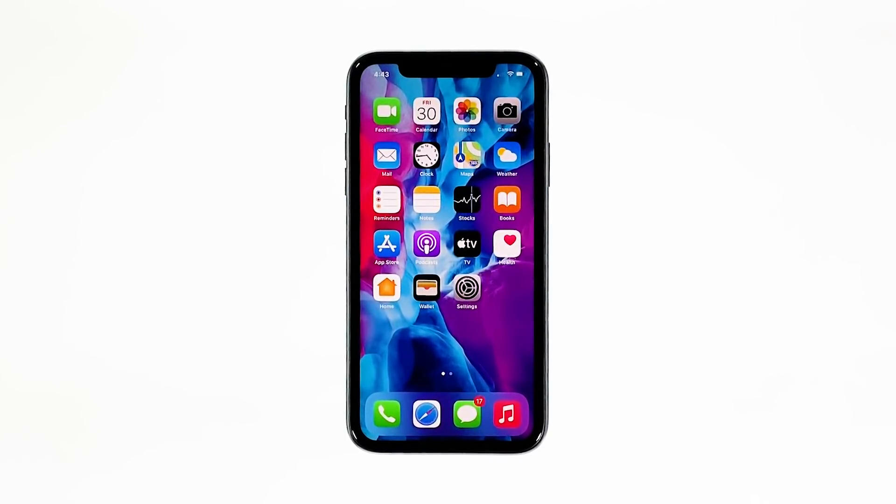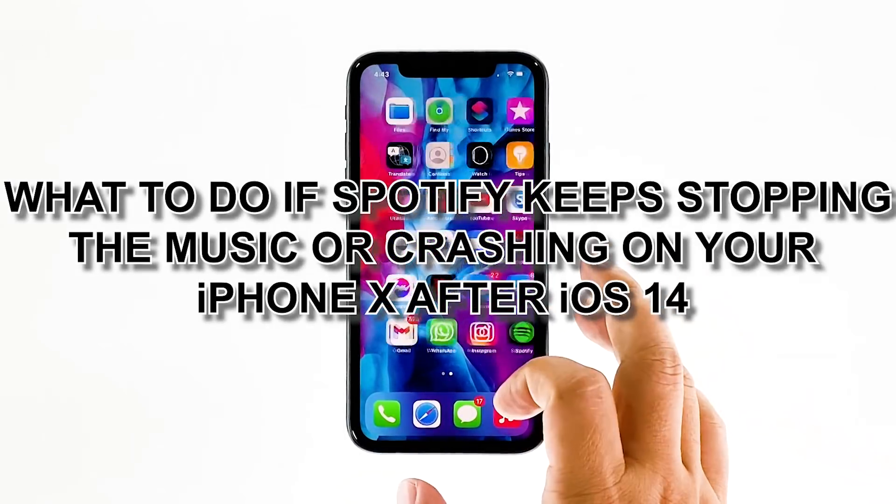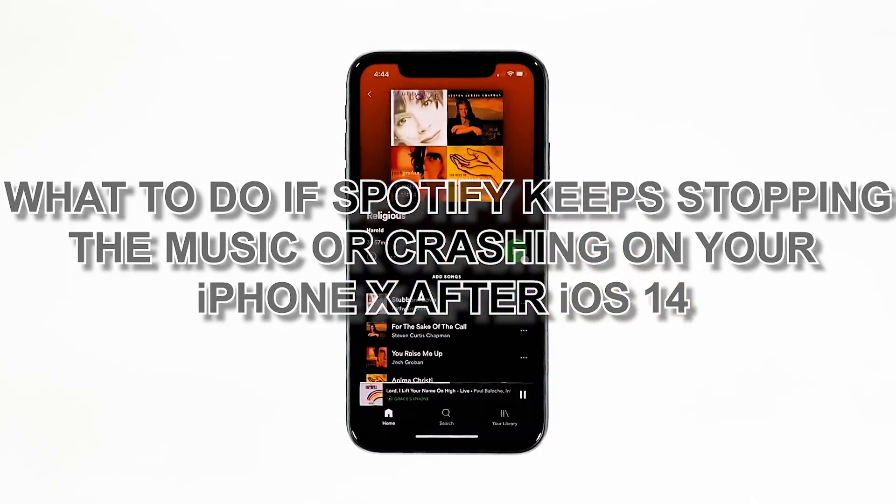When it comes to music, Spotify naturally comes to mind. But how can you enjoy it if the music keeps pausing or the app itself closes immediately after it's opened? That seems to be the problem that some iPhone users encountered after updating their devices. In this video, we will show you what to do if Spotify keeps stopping the music or crashing on your iPhone X after iOS 14.